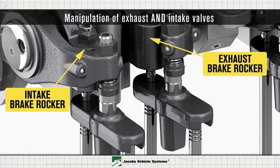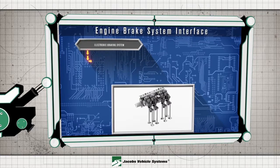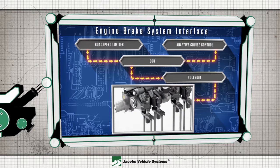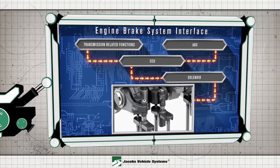This two-stroke braking manipulates the exhaust and intake valves from the braking event, allowing for optimum airflow and maximum performance. The HPD electronic braking technology is controlled through the ECU and interfaces with other key systems within the vehicle, including the electronic stability program, adaptive cruise control, road speed limiter, ABS, and transmission-related functions.